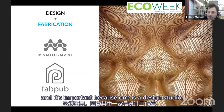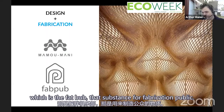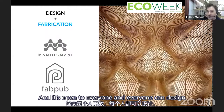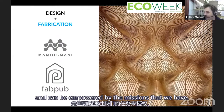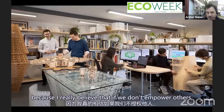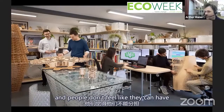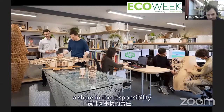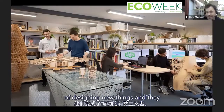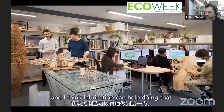We have two companies. One is a design studio, Mamou Mani, the yin to the other yang — Fab Pub, which stands for Fabrication Public. It's open to everyone; everyone can design, make, and be empowered by the machines we have. I really wanted them to be two separate companies because if we don't empower others, artists get put on a pedestal, people feel they can't share in designing new things, and become passive consumerists. Digital fabrication can help break that.